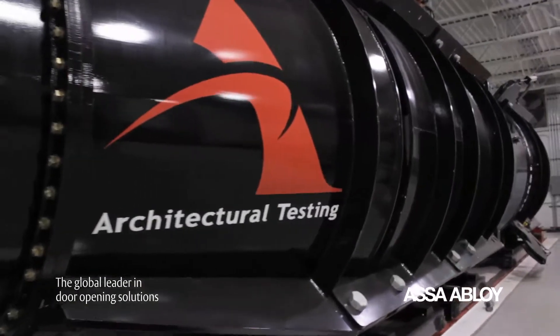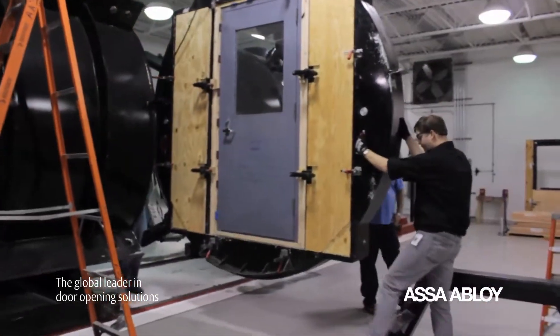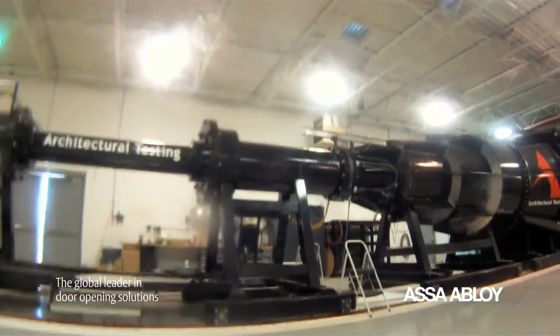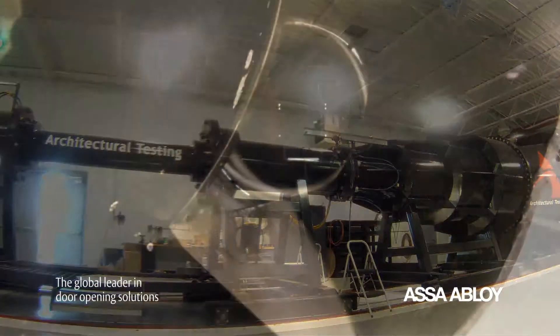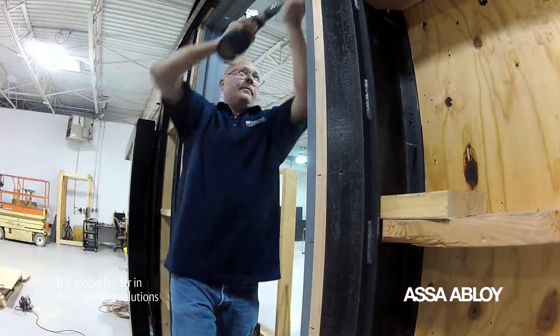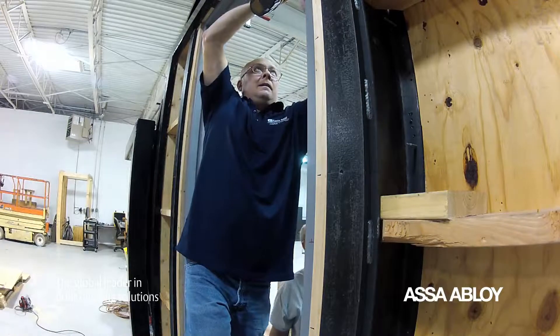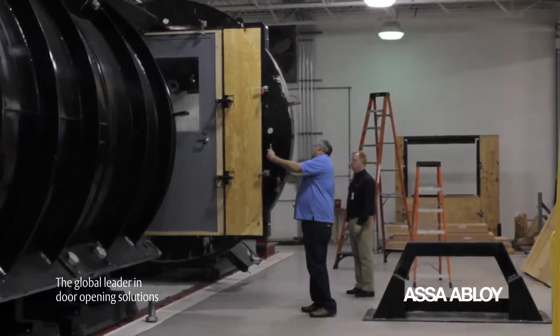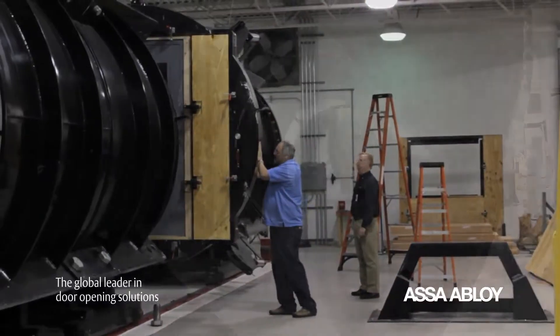The ATI facility houses an indoor shock tube that evaluates the resistance of an opening against a bomb blast. Pressures during the test may exceed 1,700 pounds per square foot. This simulates a blast of approximately 50 pounds of TNT at 86 feet from the door opening. The testing and evaluation ATI performs behind the scenes helps manufacturers ensure their products meet acceptable safety standards and code requirements.